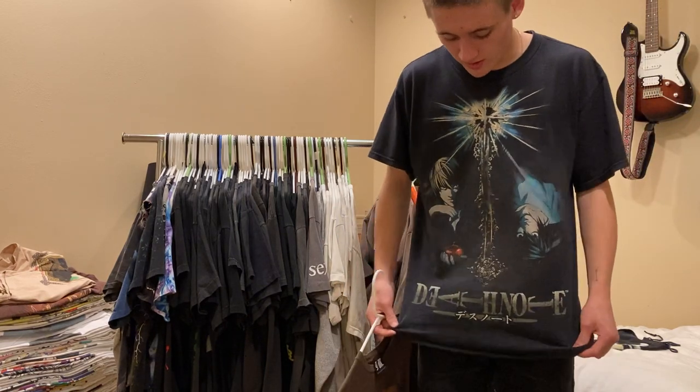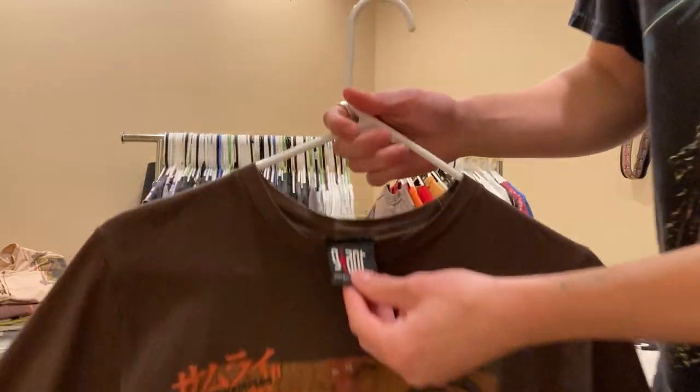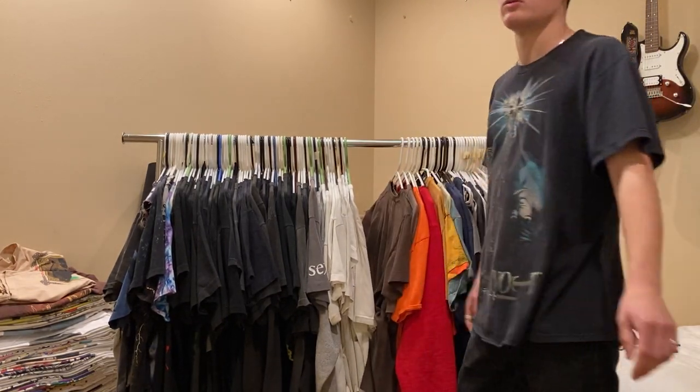Next up, first anime tee besides the one I'm wearing - this is Samurai Champloo. It's a size medium on a giant tag, front and back hit. Really sick show - if you haven't seen it, check it out. I think it's on Hulu.